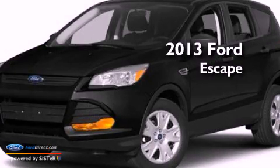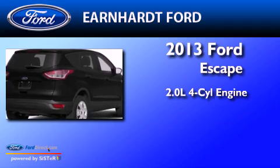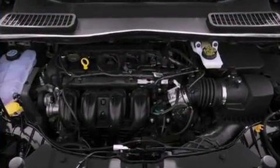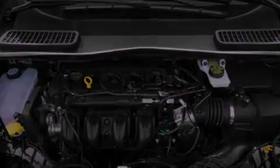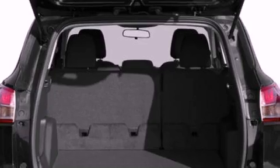This is a brand new 2013 Ford Escape. It features a 2.0-liter four-cylinder engine and automatic transmission. Its top features include an intercooled turbocharger, a navigation system, a low-tire pressure indicator, and high-intensity headlights.